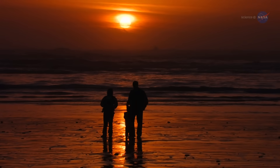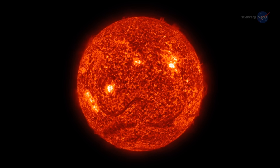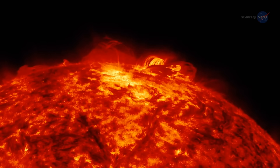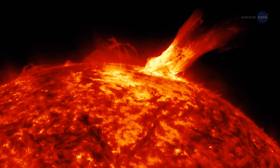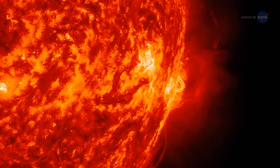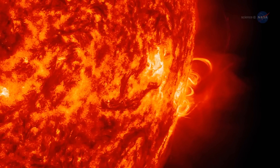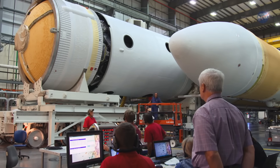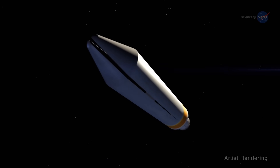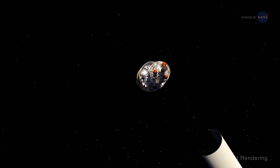People around the world look up and see our sun every day. But through a space telescope, it looks nothing like it does from down on the ground. The surface dances with arches of solar material that reach up into the solar atmosphere, an environment of charged particles and magnetic fields unlike anything we experience on Earth. In 2018, the Parker Solar Probe will launch from a Delta IV heavy rocket and travel approximately three months to take its first swing by the sun right through that atmosphere.